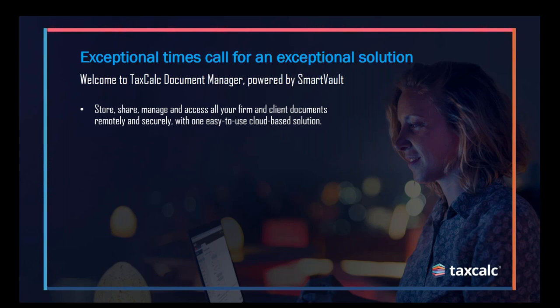Your client can then log in securely with their email and password, with two-factor authentication as well. They can view that document, action it, and send something back to you as well. The key thing here is that we are designed specifically for accountants, and you'll be able to see exactly how we aim towards your profession when I jump into the demo shortly.